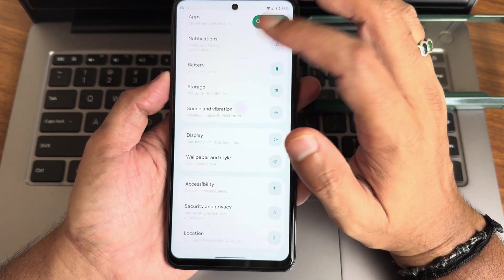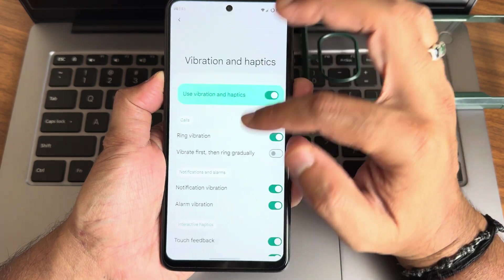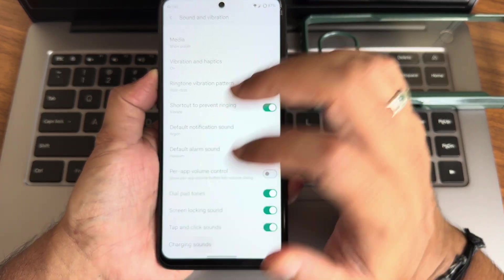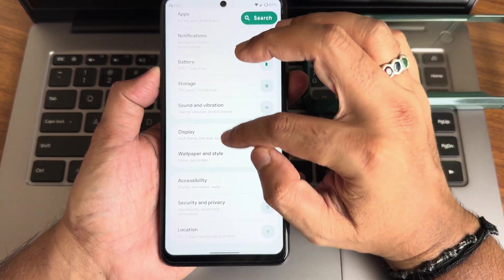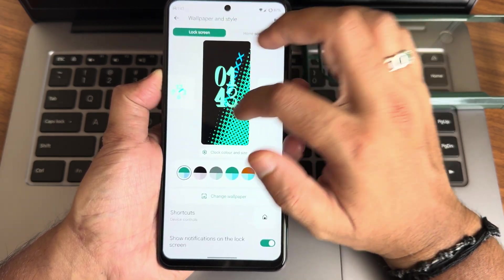In sound and vibration you get all options — patterns are included and you can adjust intensity or just enable/disable. Charging sounds are available. Dolby Atmos comes pre-installed, though direct settings are not accessible here.